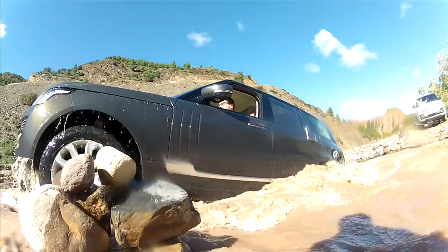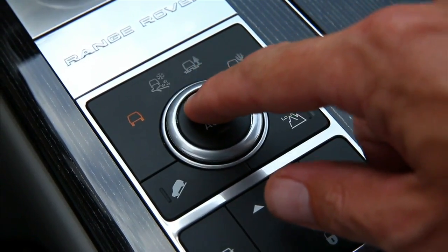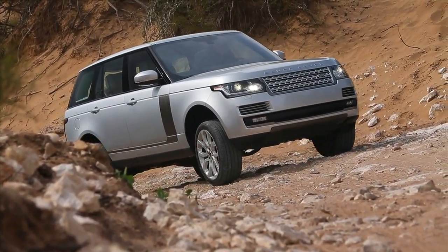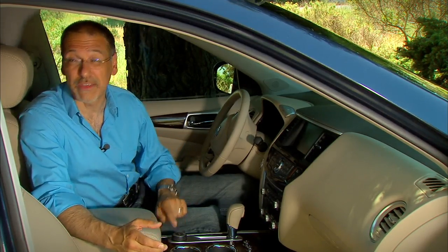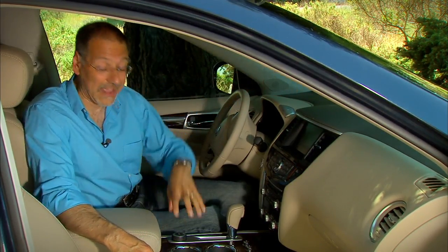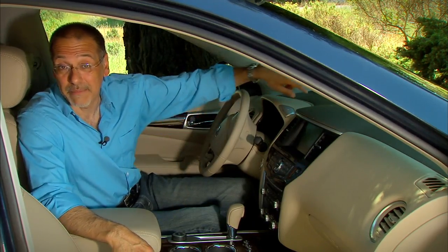I first saw this on Land Rovers — they have what they call terrain response control, where you rotate this knob to rock or mud or snow. Jeeps do something similar. But eventually, I think this highly simplified control is the real harbinger of the future. After this, the computer will figure out what you're stuck in and it will do that knob's job for you.